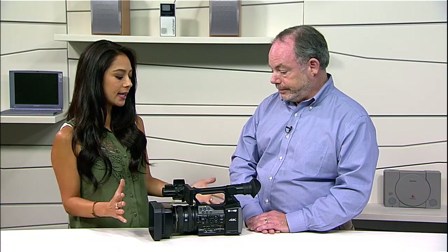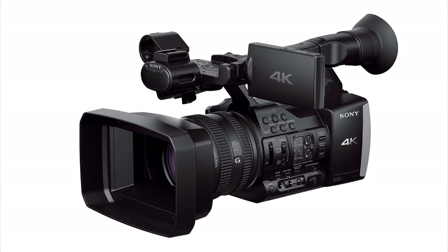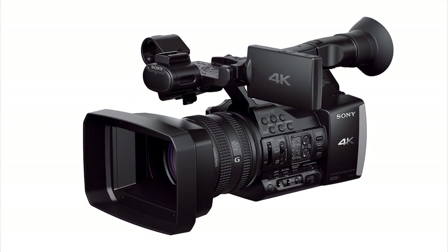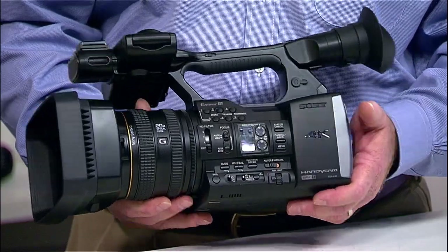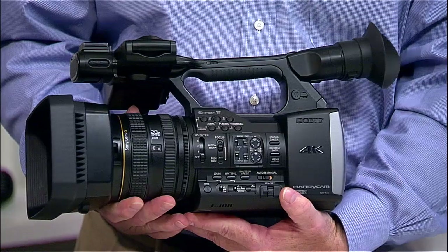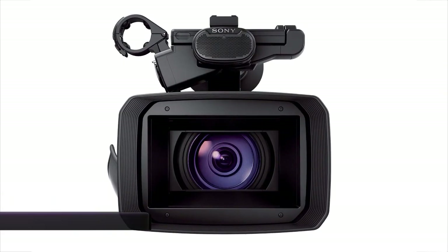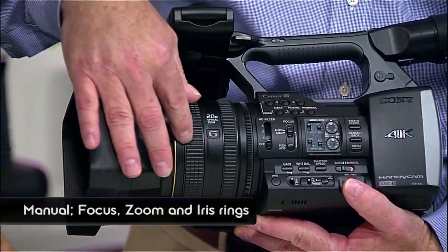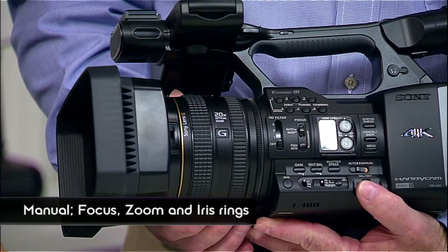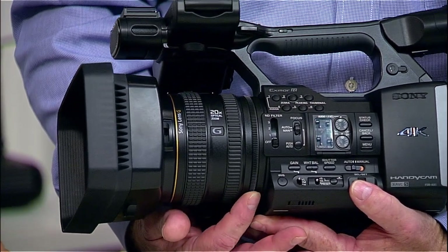We're looking at this camcorder. Let's go through some of the tech specs here. The design uses the same cabinet and layout as several other prosumer cameras we've carried for several years now. We have a 20X Sony G series lens, about 30 to 600 millimeter focal length range. You have three manual control rings, which are very important — not only zoom, but also focus and iris control.